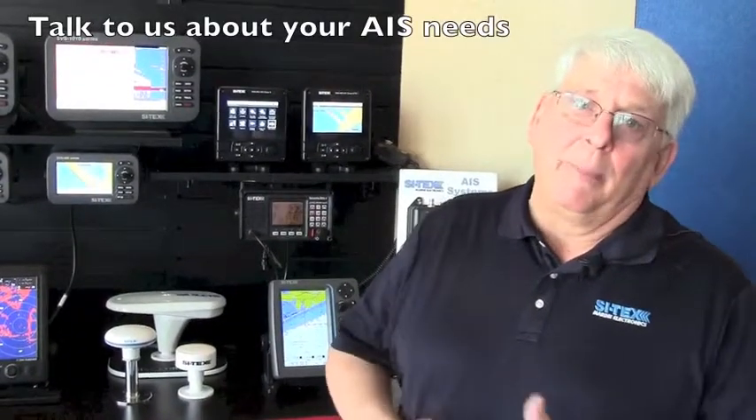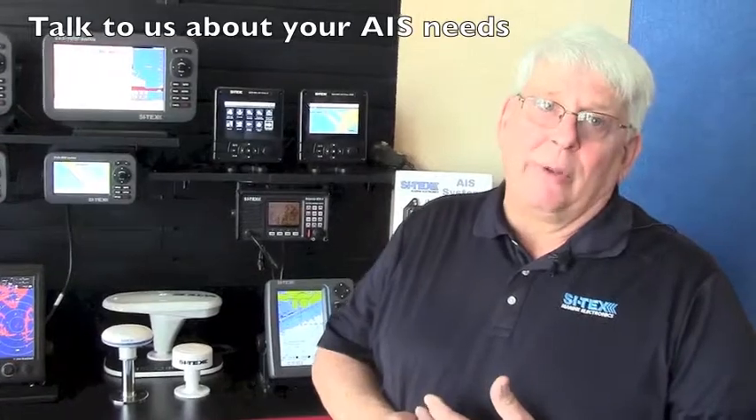We're very knowledgeable in AIS, and our customer service team is excellent at helping you with any problems you might have — talking you through the installation and programming of your AIS device, or any issues you might encounter. All of these AIS units feature the Cytex two-year warranty and excellent Cytex customer service.